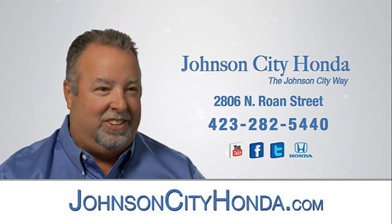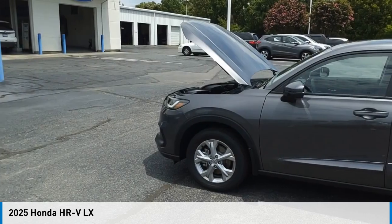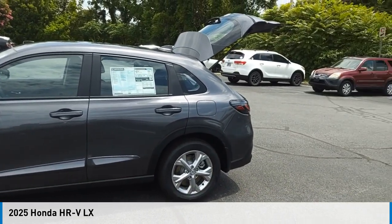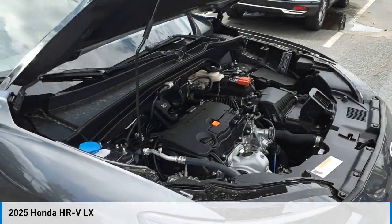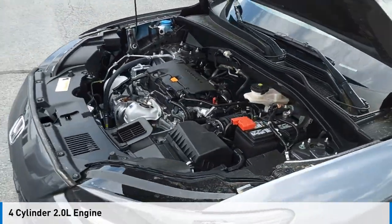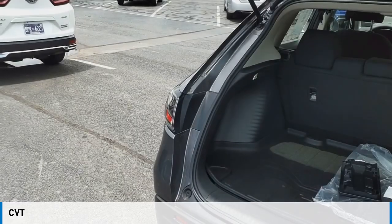John City Honda. You are going to love the 2025 Honda HR-V. This vehicle is powered by an all-wheel drive, four-cylinder, 2.0 liter engine, and comes with a continuously variable transmission.